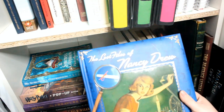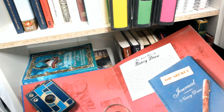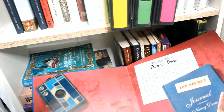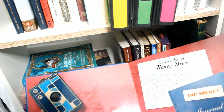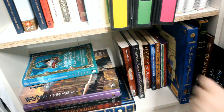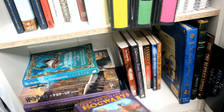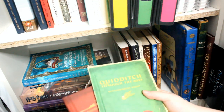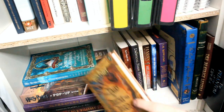Next I have The Lost Files of Nancy Drew because I'm a huge Nancy Drew reader. I recently gave away my entire Nancy Drew series to my cousin who is nine and loving the books just as much as I did, which is so exciting. Then all the rest of this shelf has to do with Harry Potter. I have the Library of Hogwarts set with Fantastic Beasts and Where to Find Them and Quidditch Through the Ages, plus The Tales of Beedle the Bard by J.K. Rowling.